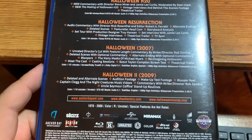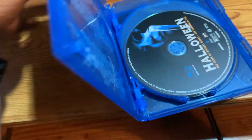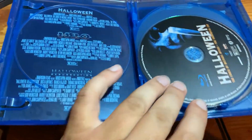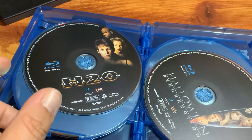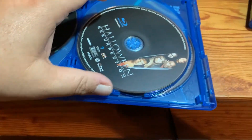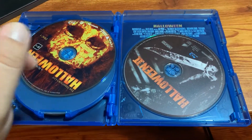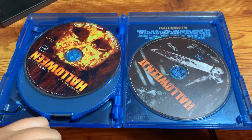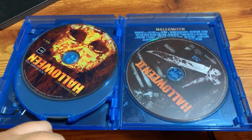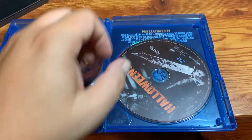There's the back, and again, special features. Of note, this particular set only contains the theatrical cut of Halloween six, and Halloween Resurrection. The two Rob Zombie films are both the unrated director's cuts. Theatrical cuts are not in either of these box sets. I believe it was a rights issue as to why they're not included there.